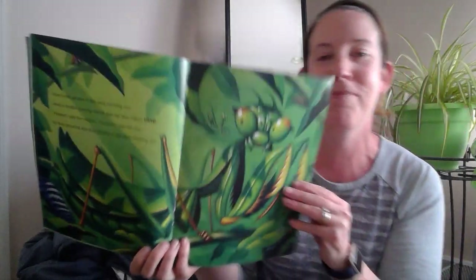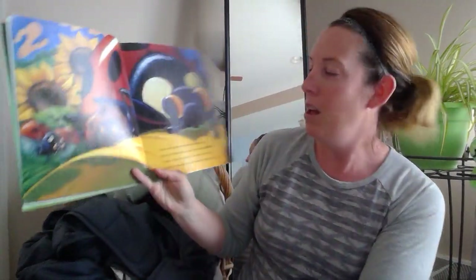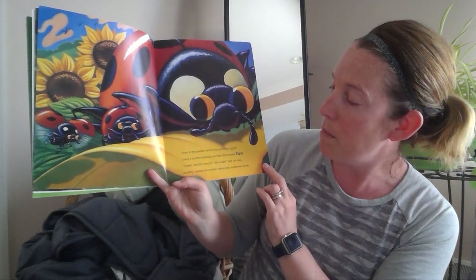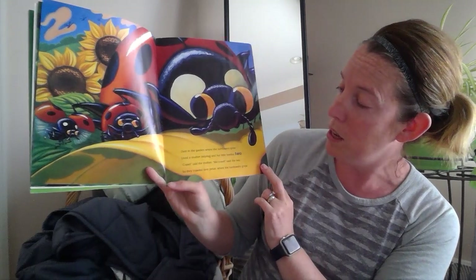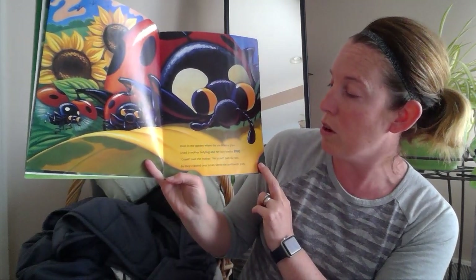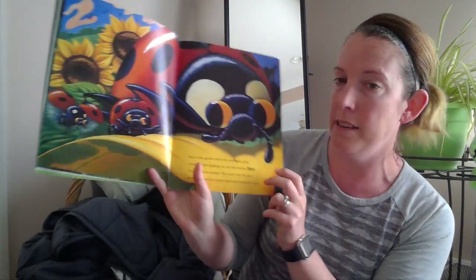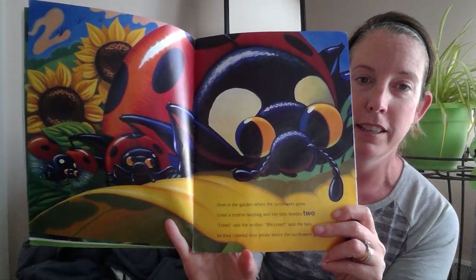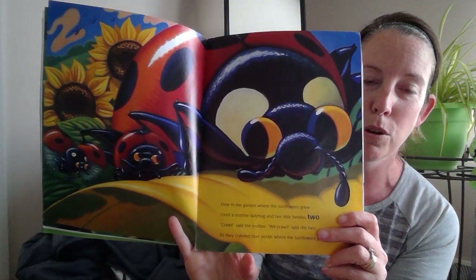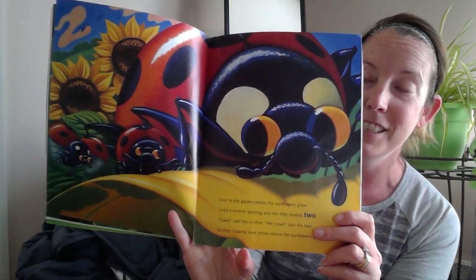Over in the garden where the sunflowers grew, lived a mother ladybug and her little beetles two. 'Crawl,' said the mother. 'We crawl,' said the two. So they crawled over the petals where the sunflowers grew. You're looking for a number two here — remember you can always pause it to come back and look at the page.